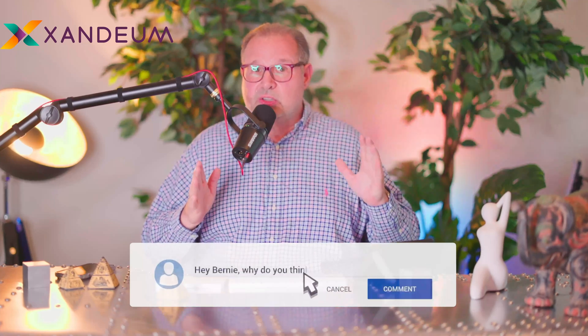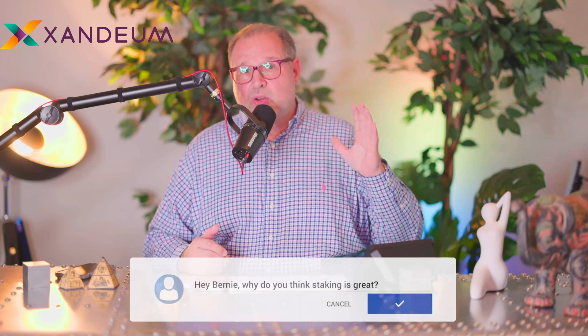It makes real Web3 possible for the first time. It is super exciting. If you like content like this, please give me a thumbs up — it really means a lot to me. Also subscribe to my channel so you don't miss everything else, because there's going to be a lot of updates on the Zandium blockchain and also general crypto and blockchain educational content.